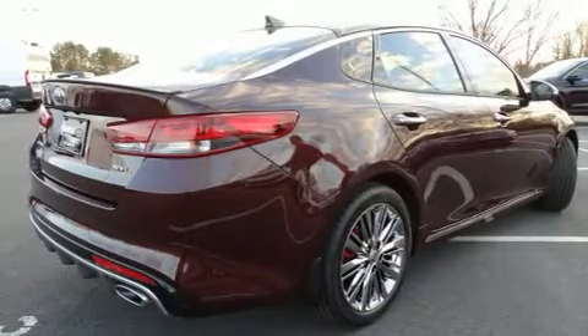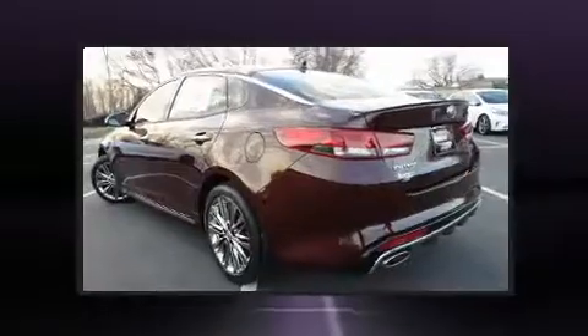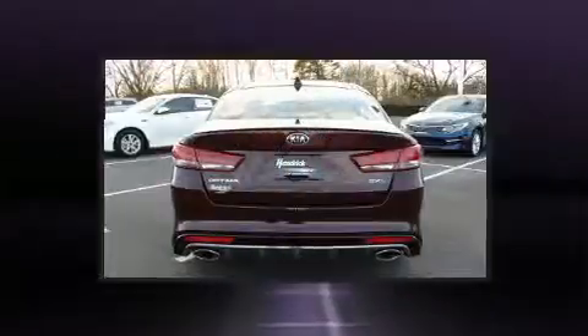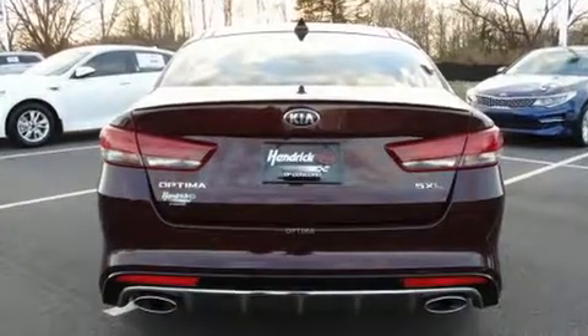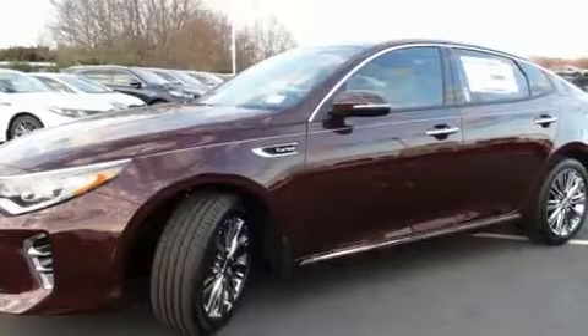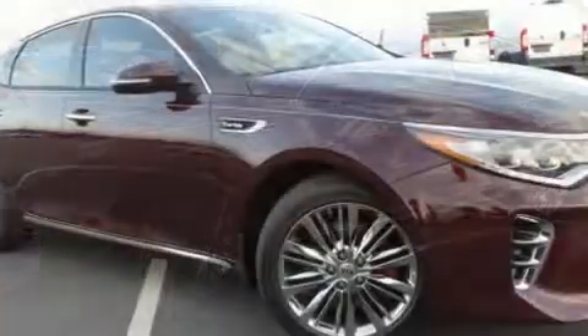Kia prioritized comfort and style by including front and rear reading lights, adjustable headrests in all seating positions, a trip computer, an automatic dimming rearview mirror, power front seats, and seat memory.